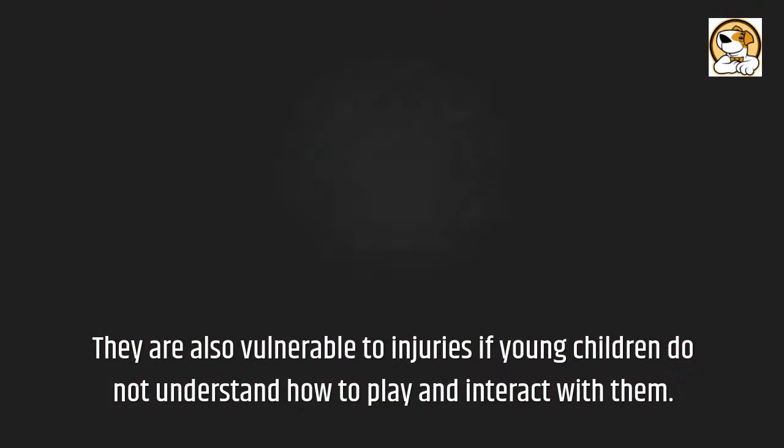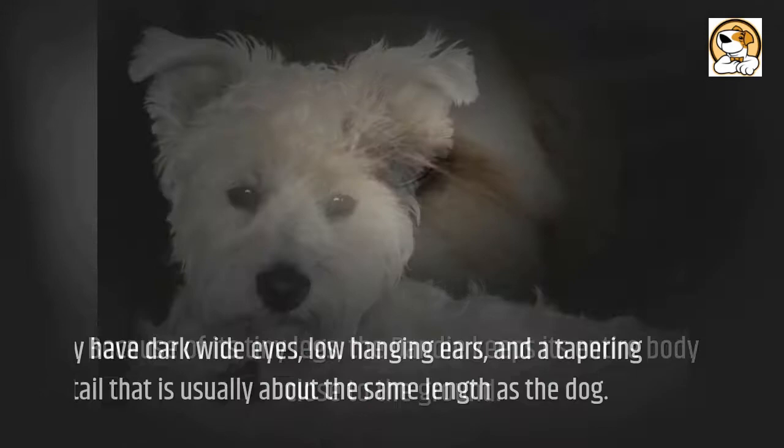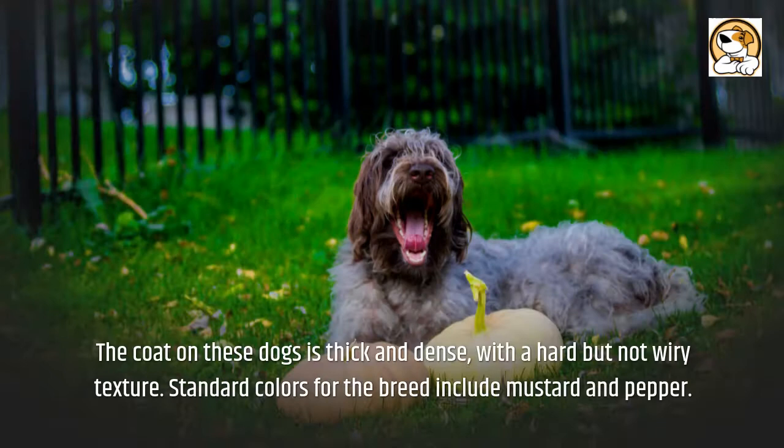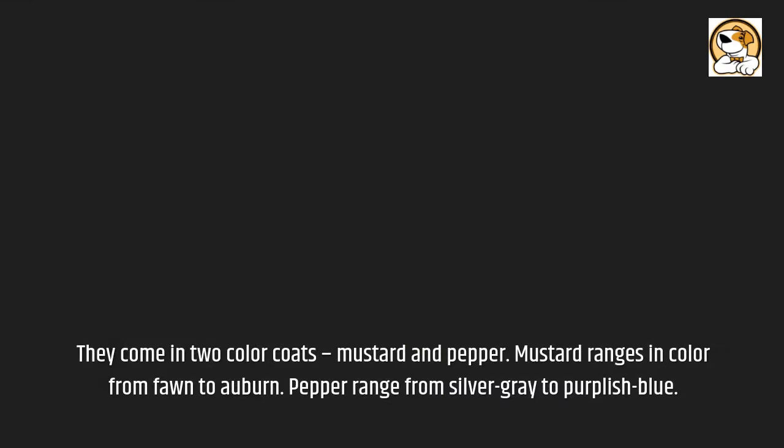Because of its tiny legs, the Dandy keeps its entire body close to the ground. They have dark hazel eyes, low-hanging ears, and a tapering tail that is usually about the same length as the dog's body. The coat is thick and dense, with a hard but not wiry texture. Standard colors for the breed include mustard and pepper. Mustard ranges in color from fawn to auburn, while pepper ranges from silver gray to purplish blue.